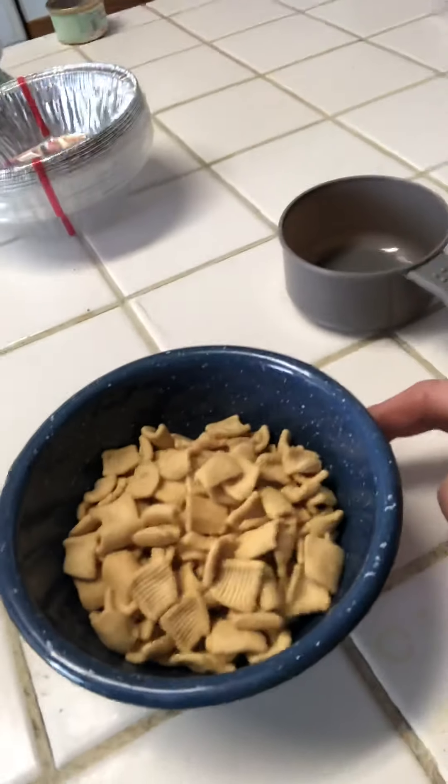It's actually a pretty nice bowl of cereal. I'm going to have almond milk with it. Let's see what it tastes like.